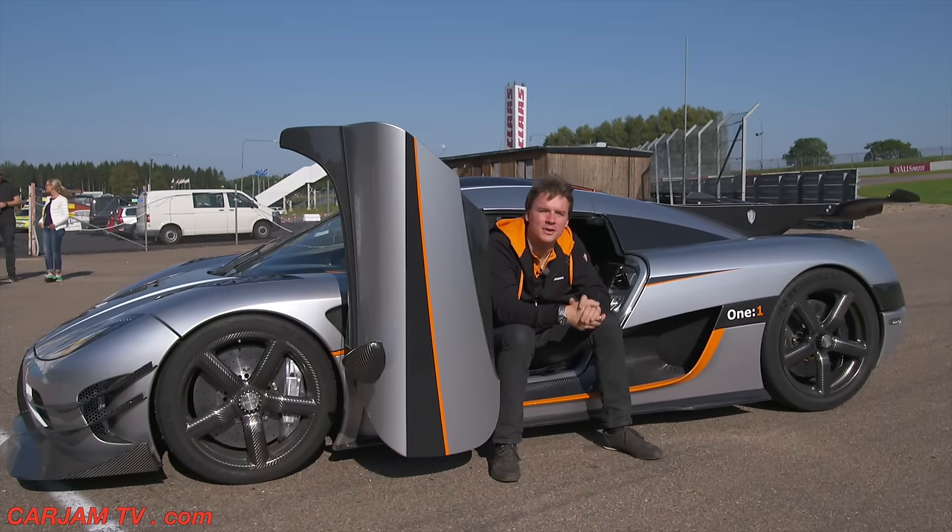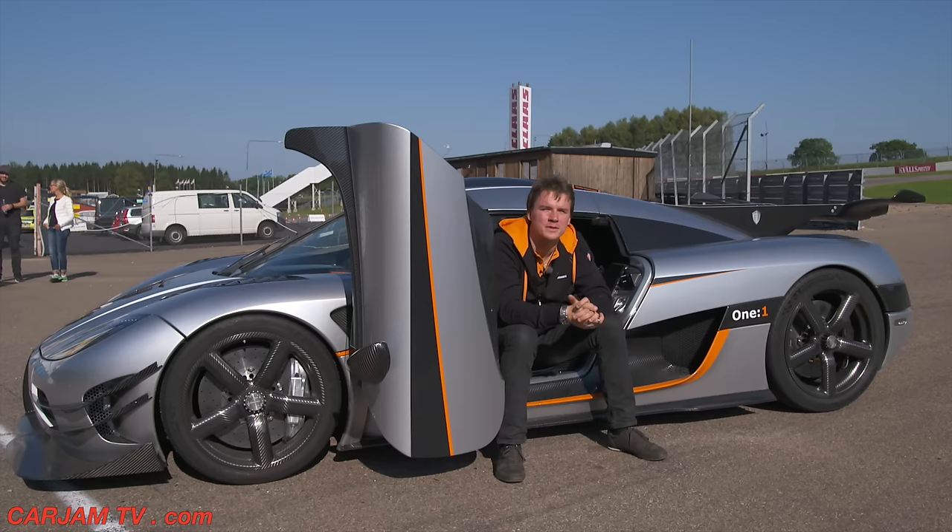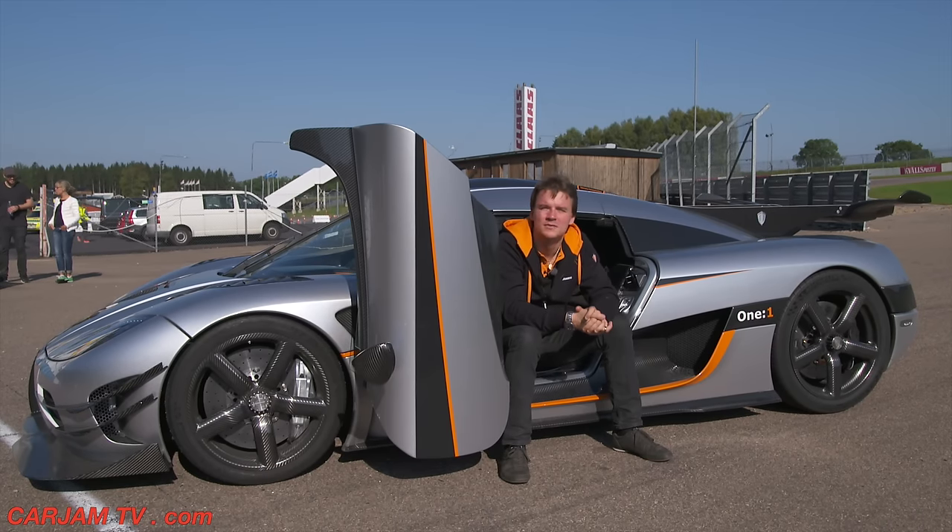Sitting behind the wheel of the Königsegg 1-1 is really special. It's the craftsmanship of everything involved with the touch and feel in the interior, as well as once you start driving, the performance of the car, and that everything is so extreme.